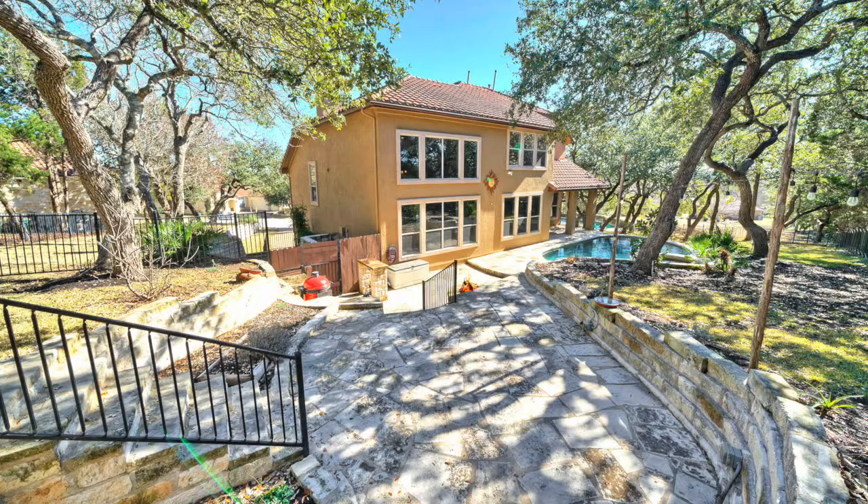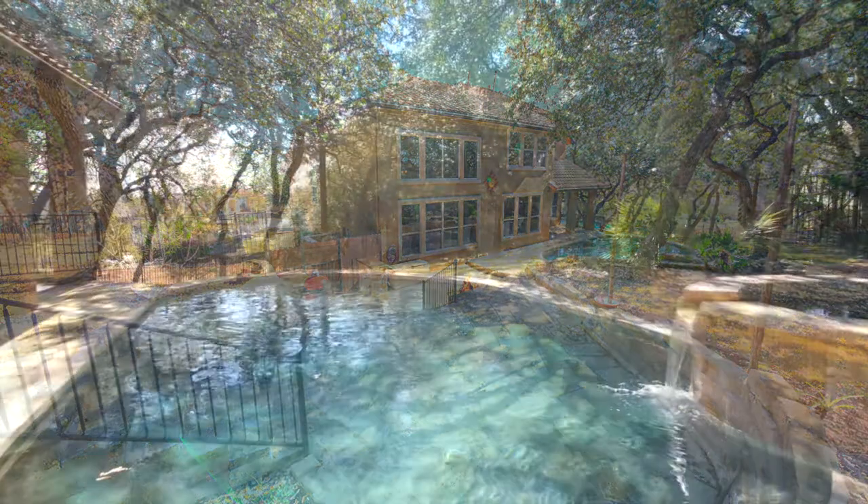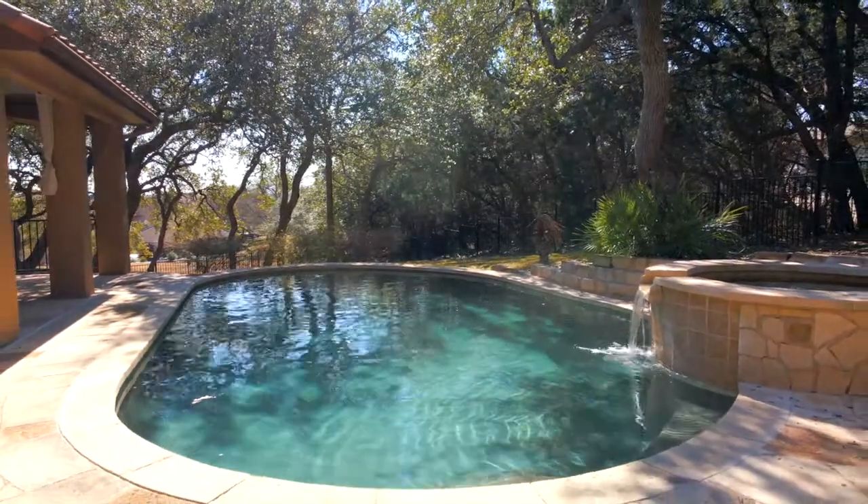Spend time in the backyard with two-level stone patio, pool, spa, and water feature.